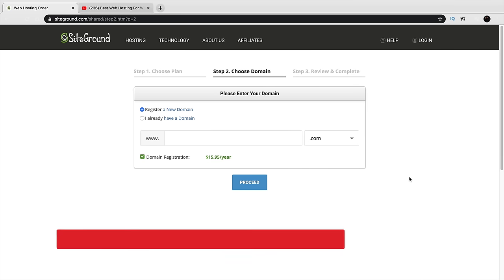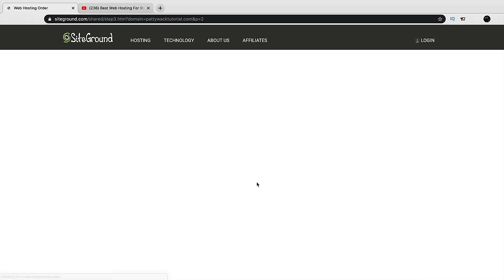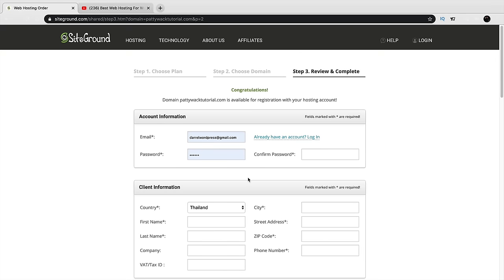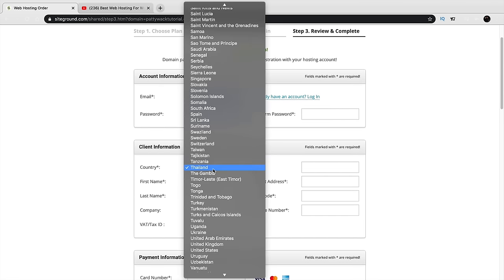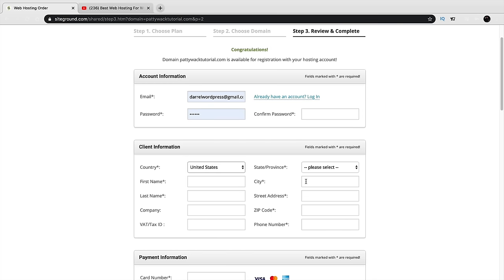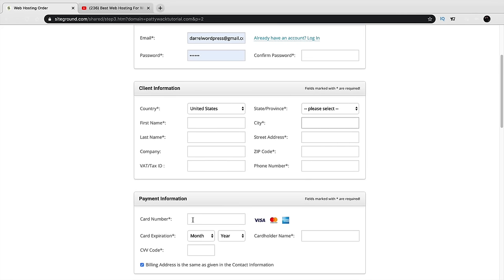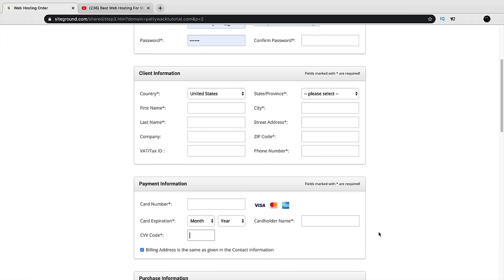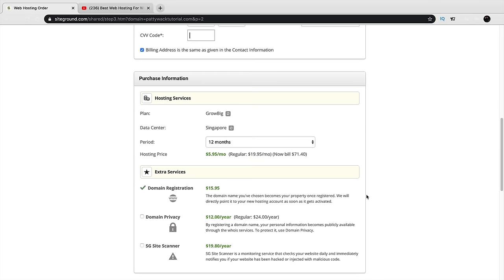Now we're going to register your new domain — for example, mynewmazingwebsite.com. Think it over and come up with your domain name. If a domain isn't available, it'll notify you. Enter your email, password, and client information for your new SiteGround account. I'm from the United States so I'd select USA. Scroll down to enter your payment information such as your credit card. The website does not ask for your social security number — just payment details.